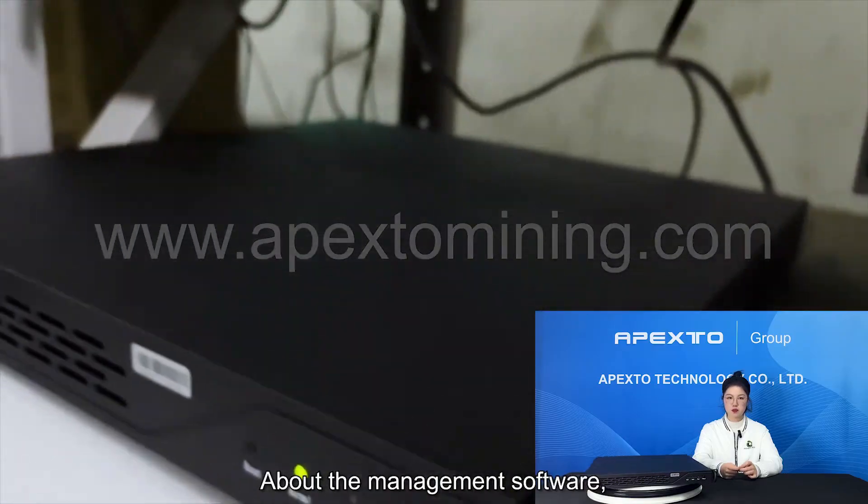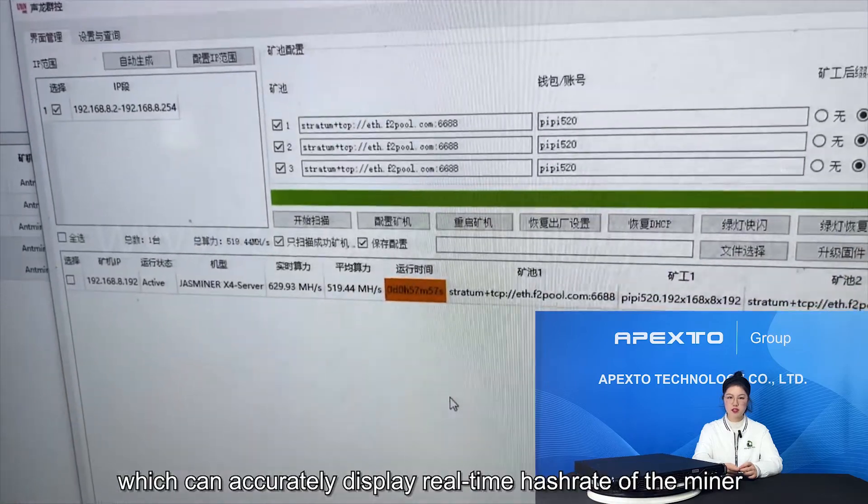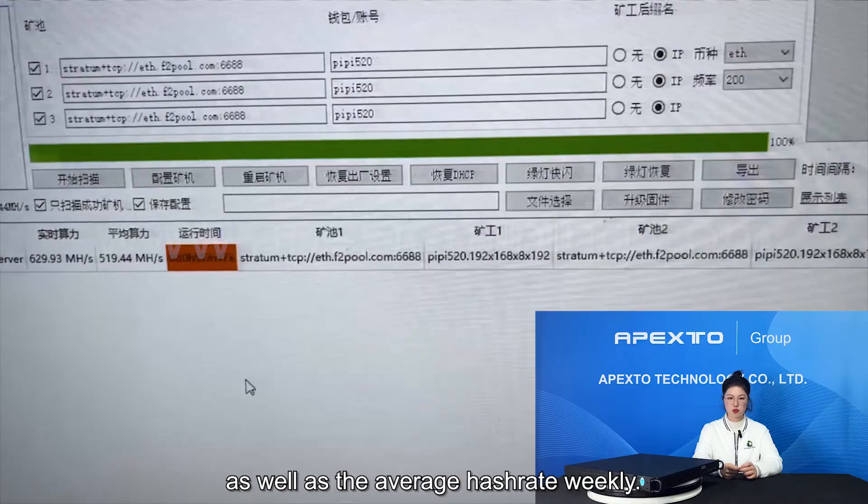About the management software: it has a clear background management interface which can accurately display the real-time hash rate of the miner, as well as the average hash rate weekly.